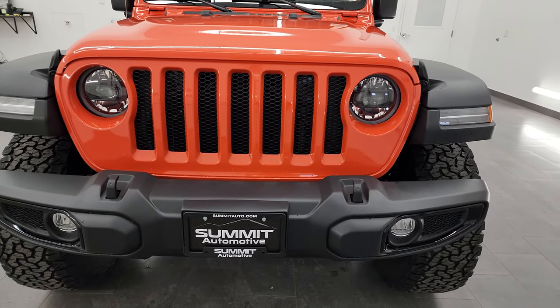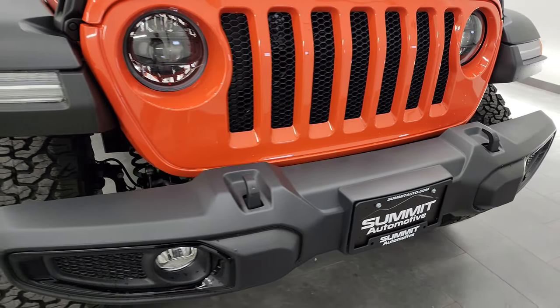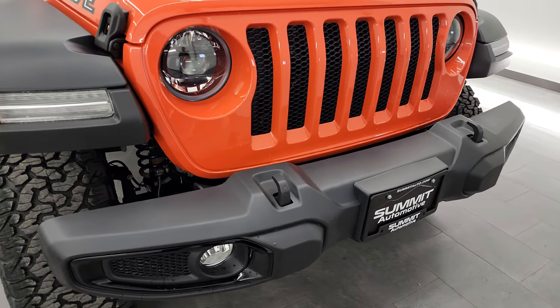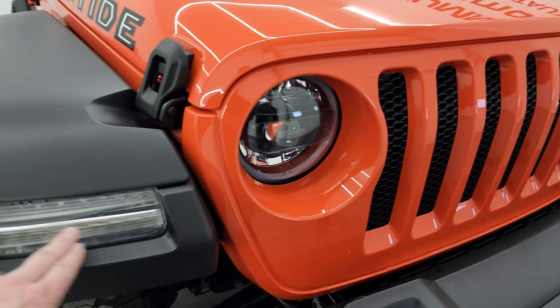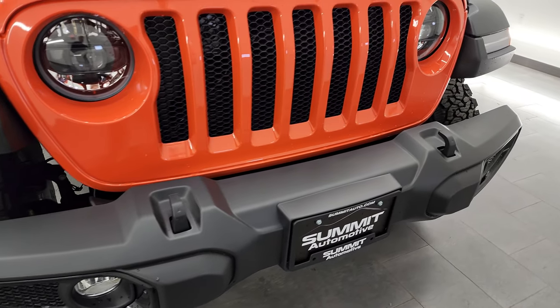Starting off, the Hightide package is based on the Sport model, so it gives you a lot of stuff. It's an expensive package, but it gives you a lot of stuff. We'll start off with the front here. You get the LED headlamps, the LED running lights, and the fenders, as well as the LED fog lamps — that's part of the Hightide package.